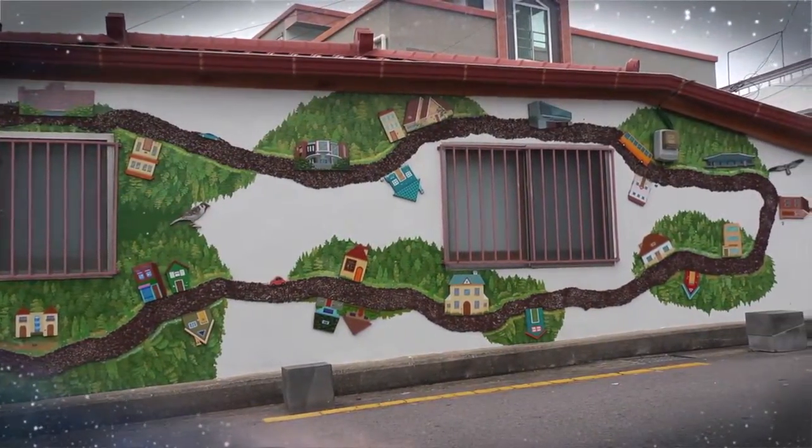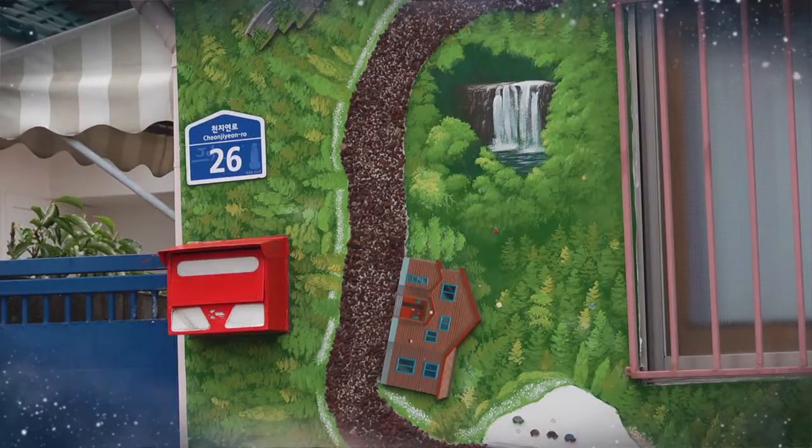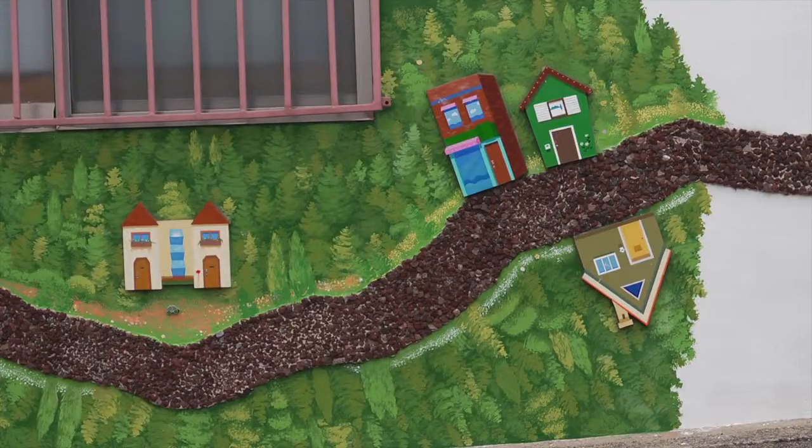This house with its whole exterior wall decorated as a guide to the Utopia Road is artwork number 17, 'Taking a Walk.' Between two barred windows, this fun artwork is like a map of the village painted on a white wall.